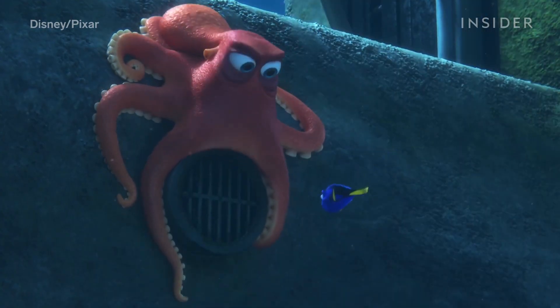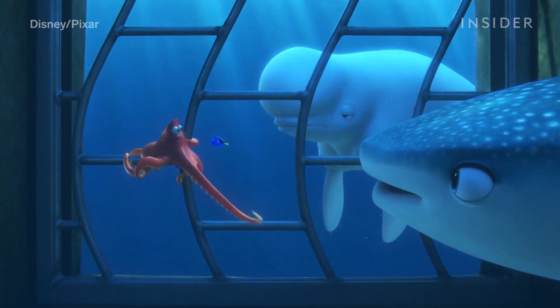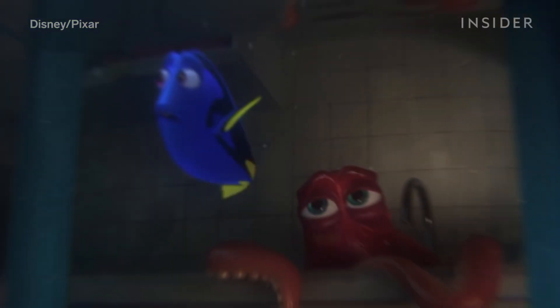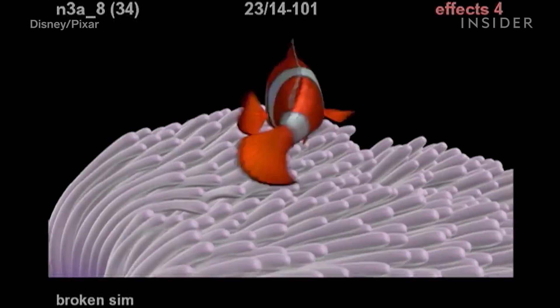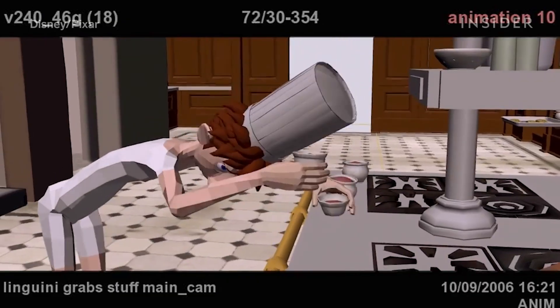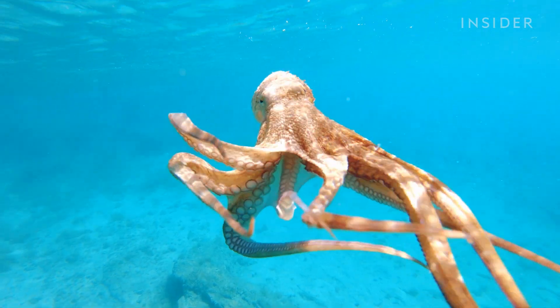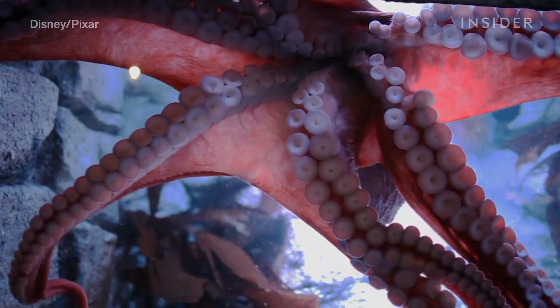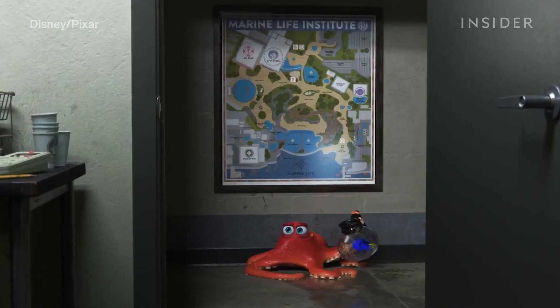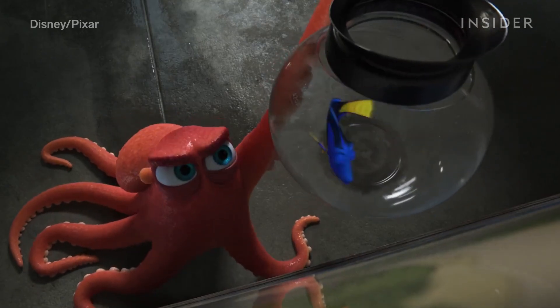Hank from Finding Dory was probably the hardest thing Pixar had ever animated at that point, according to supervising animator Michael Stalker. He definitely wouldn't have been possible in Finding Nemo. Most four- or two-legged characters, like humans, have joints and defined limits to their movement. But octopi don't have skeletons, or any clear structure to how they move. To capture that extreme flexibility, Pixar had to rethink its whole approach to character construction.